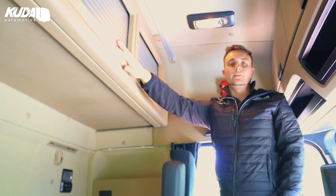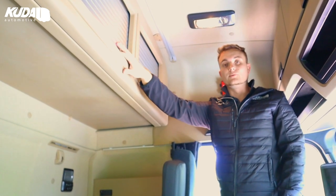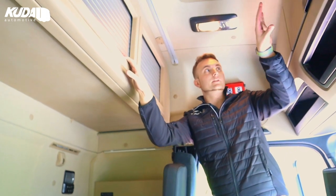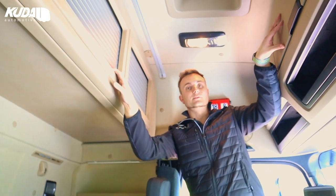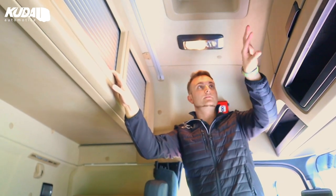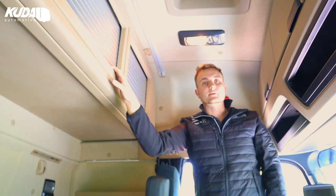The centre locker on this is perfect for a Truck Chef microwave, should you wish to fit one. In the Big Space we also do a Truck Chef microwave kit that goes in the front locker if you wish. We haven't done it on these ones for this customer, but you can - we can do that and all of those products will be linked below as well.